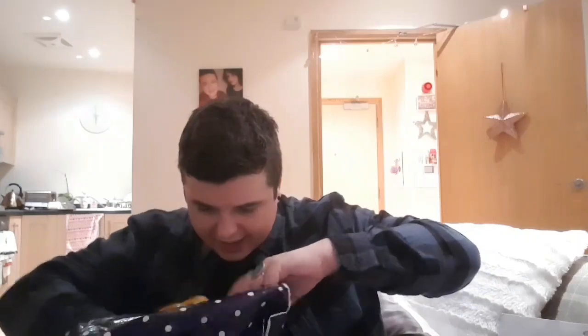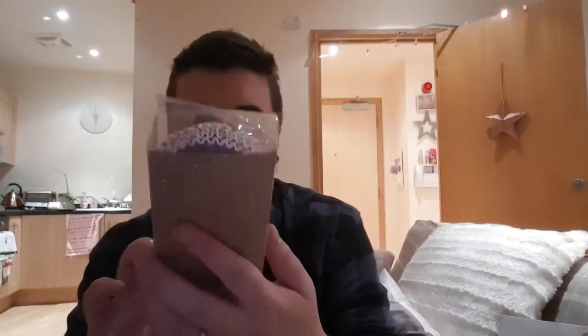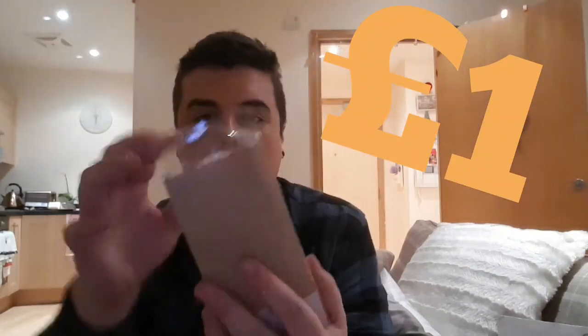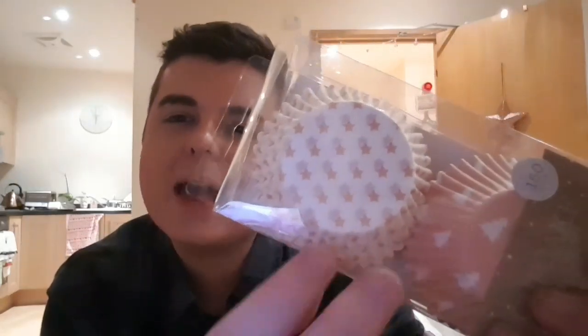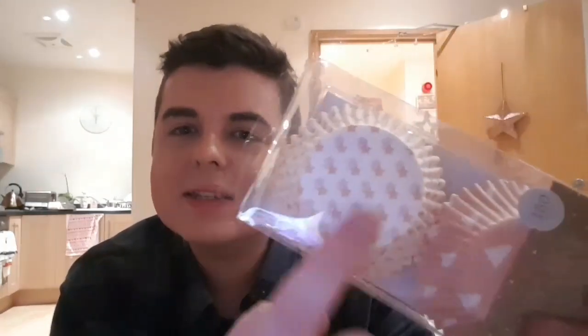The last thing I picked up in there were these really cute cupcake cases. You get 150 in there. You've got the little stars in sort of an orangey beige copper kind of colour, white Christmas trees, and an orangey coloured cupcake background. So I picked up those for a pound.